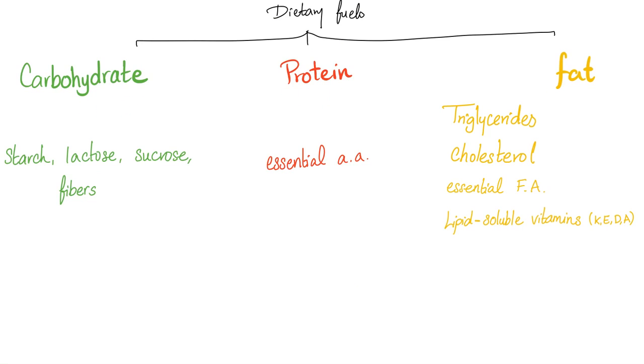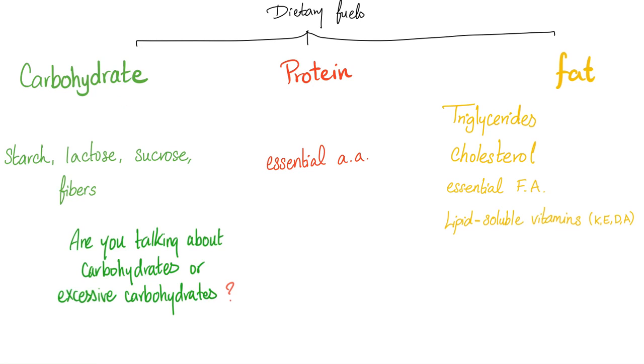If you feel that carbohydrates are bad for you and you only stick to salads — salads have fibers, and fibers are still carbohydrates. Feelings should not be part of the discussion. What hard evidence do you have, and is this true for you or for everybody?